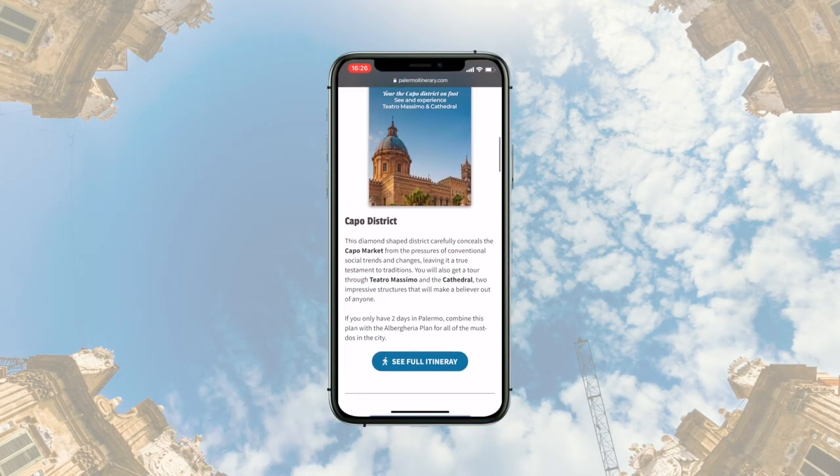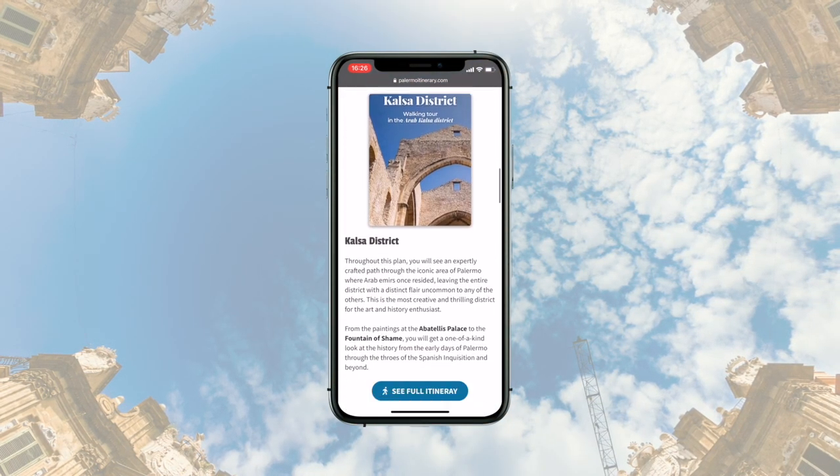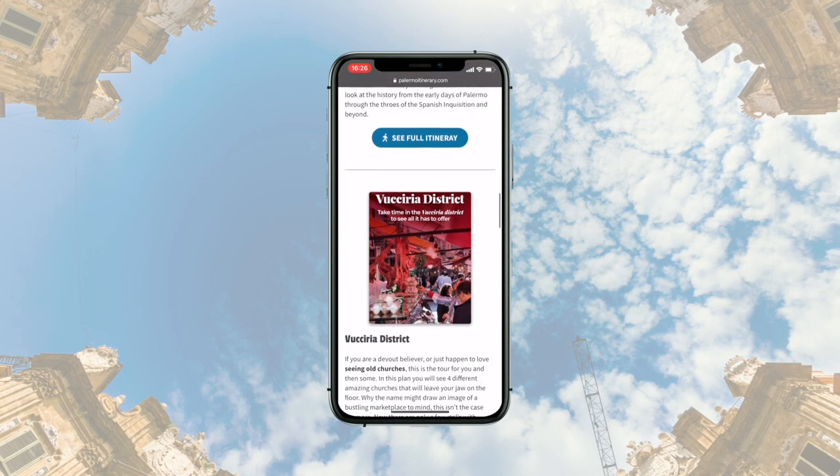That's it. In the description box you can find a free gift — a link to download four cool itineraries that will help you visit all the best places that Palermo has to offer. Make sure you don't miss them. Ciao.